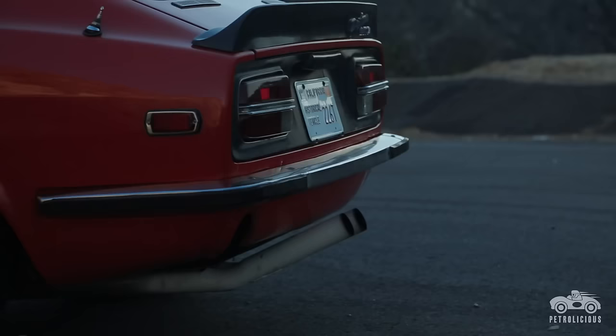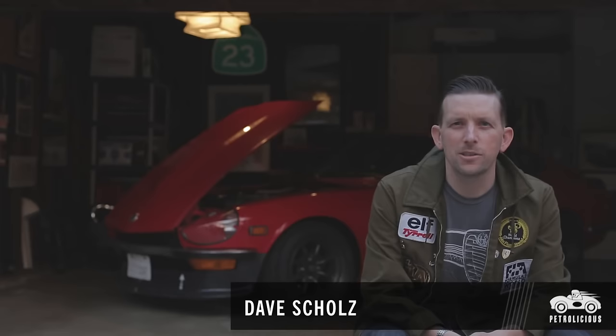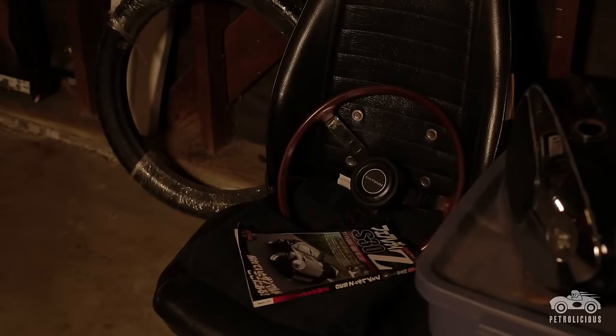My name's Dave Scholz, and I drive a 1970 Datsun 240Z. I was always into Japanese cars, I was into traveling to Japan, and at the same time I was also really interested in old Alfa Romeos and old Ferraris.